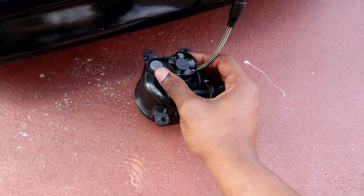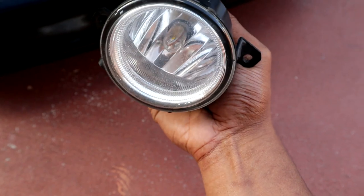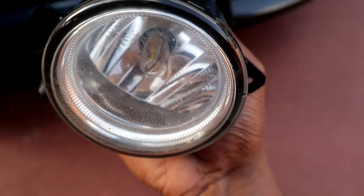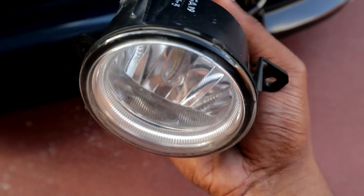One thing that's pretty cool about these lights is that you can adjust them by just turning it. You can see it's turning and you put it vertical like how it's supposed to be. Not a lot of headlight companies provide that feature, so yeah, pretty cool.